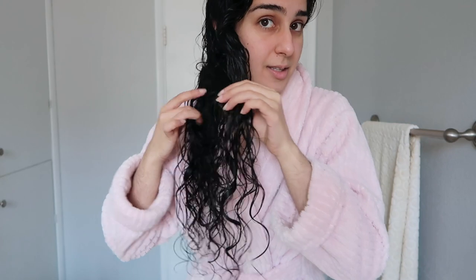Now the leave-in product has been brushed into my hair. And as you can see, I still have curl clumps because my hair just naturally does this anyway. Now we're going to move on to the gel I use, which is the final product I use. Very simple.